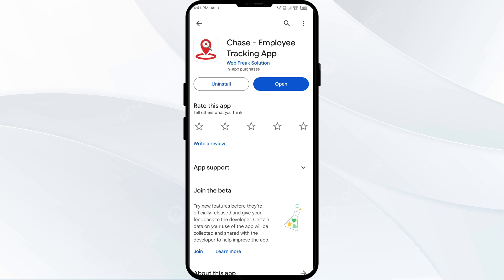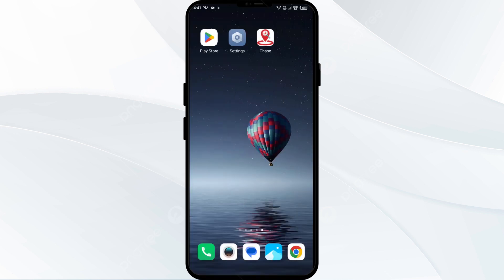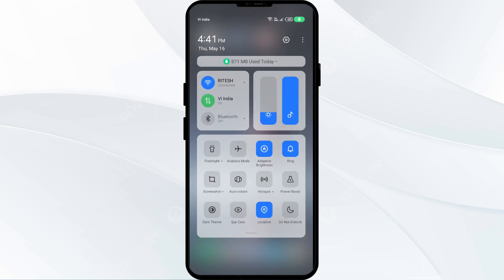Second solution to fix this problem is to disable and enable your internet connection. Try toggling your internet connection. Head to the control panel on your mobile phone. If you are using mobile data, turn it off for 5 to 10 seconds, then switch it back on. For Wi-Fi users, turn off Wi-Fi for the same duration and then turn it back on. Alternatively, activate airplane mode for 4 to 5 seconds, then disable it, and check if the issue is resolved.